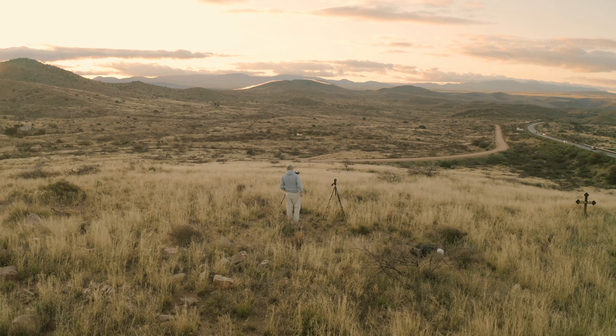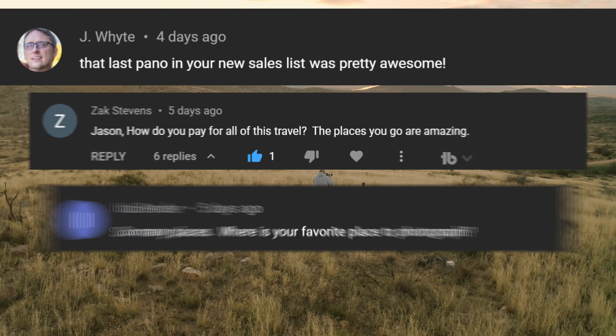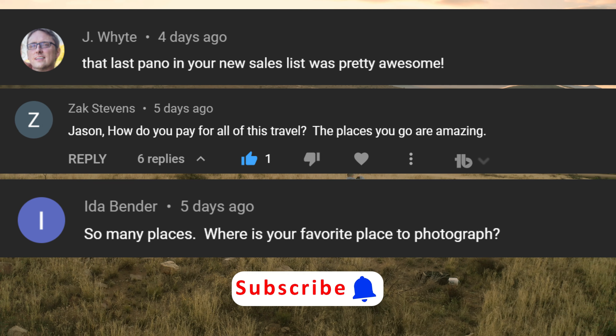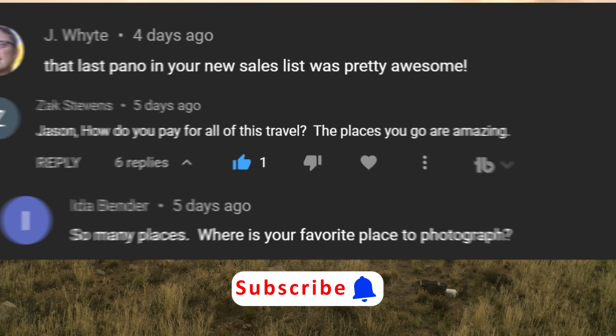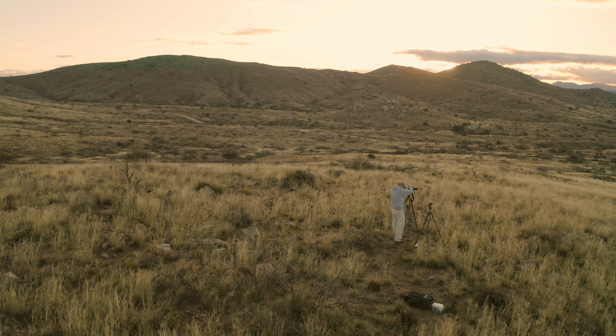I would like to thank the support of all my viewers like Jay White, Zach Stephens, and Ida Bender. I would also like to invite you to subscribe to my channel and click the notification icon. Also, leave me a comment about the places you enjoy exploring and photographing.